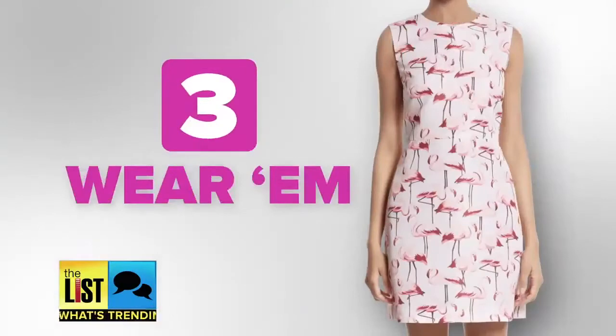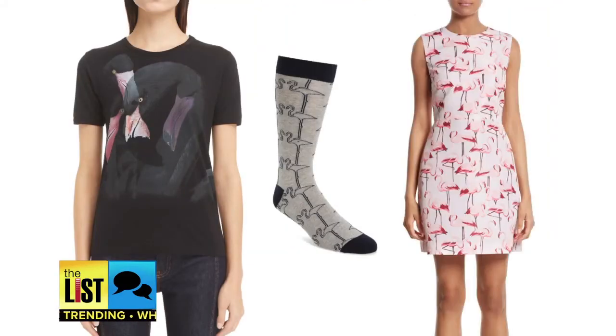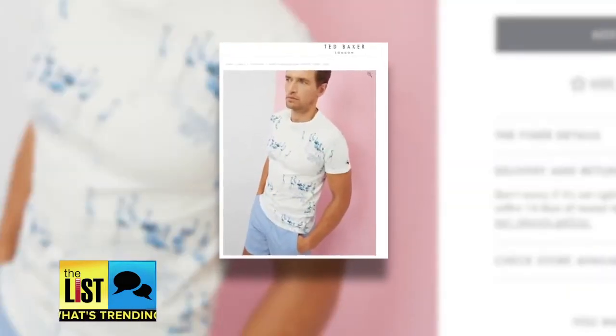Third on our list of ways to get the flamingo trend: wear them. Flamingo prints are on every piece of clothing from top to bottom — tops, socks, and even dresses, which may just inspire you to act like a flamingo. I'm covered in flamingos — I know what I have to do! And guys, the trend is for you too.